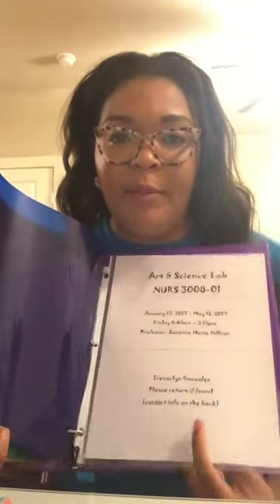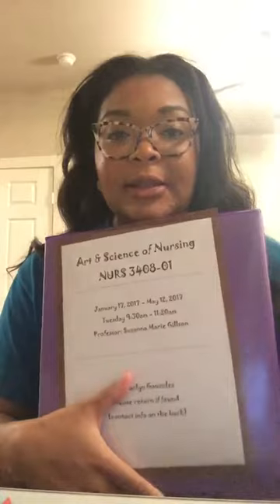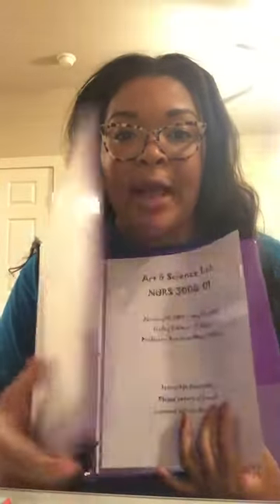This binder is for Art and Science of Nursing — the lecture is on Tuesdays from 9:30 to 11:20. Again I have five dividers, and then the very last tab is reserved for clinicals. On Fridays that's the day we go to the hospital for clinicals, so all my information sheets and worksheets from clinicals will go in the back of this binder.